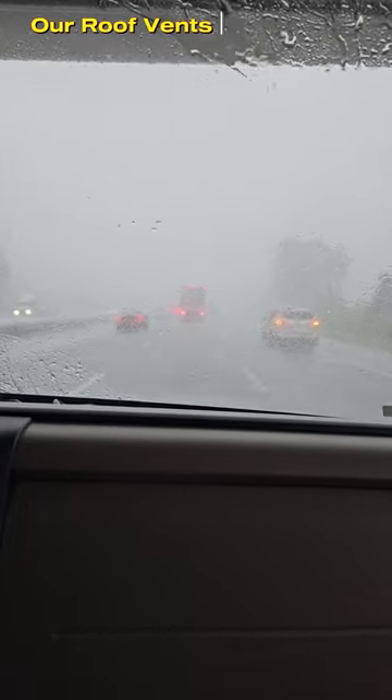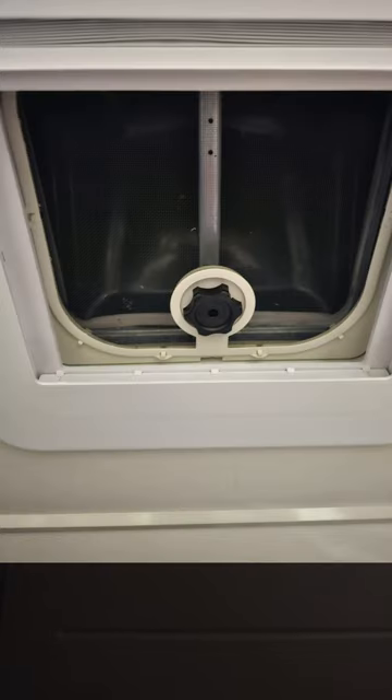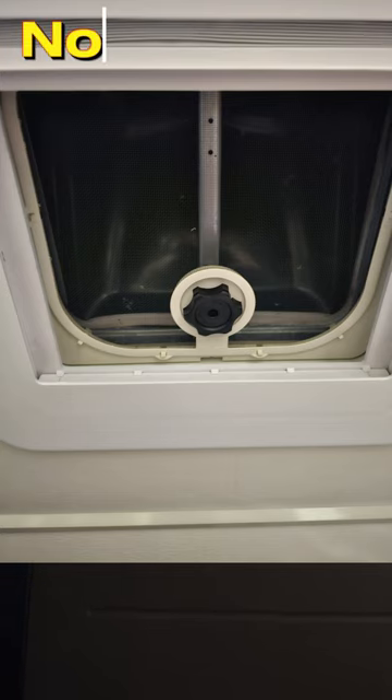This is what we are currently driving through right now. As you can see, the roof vents are an issue when it rains — how did this happen? A little leaks.